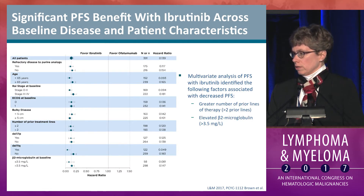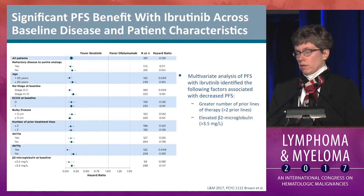The benefit in PFS was seen across all baseline disease and patient characteristics. A multivariate analysis demonstrated that more than two prior lines of therapy or an elevated beta-2 microglobulin were associated with decreased PFS with ibrutinib.